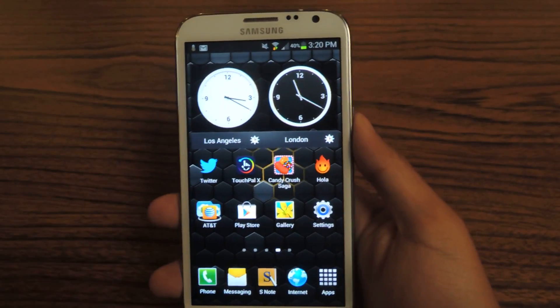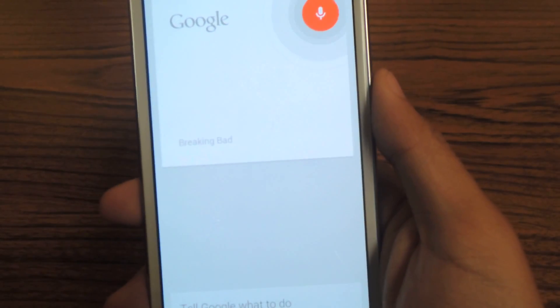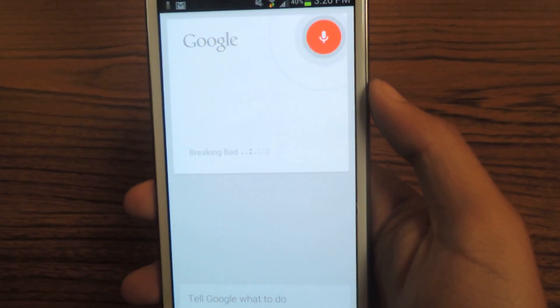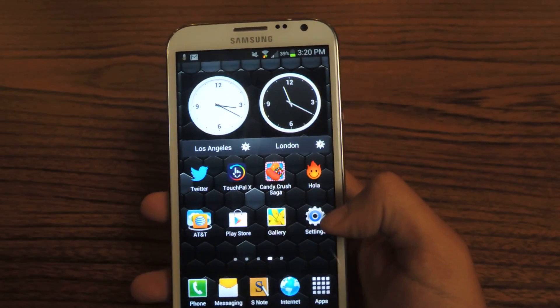So now I'll do the hand wave and we'll see. 'Breaking Bad spoilers.' Maybe I said spoilers too quick, but you can see both of those work very well.